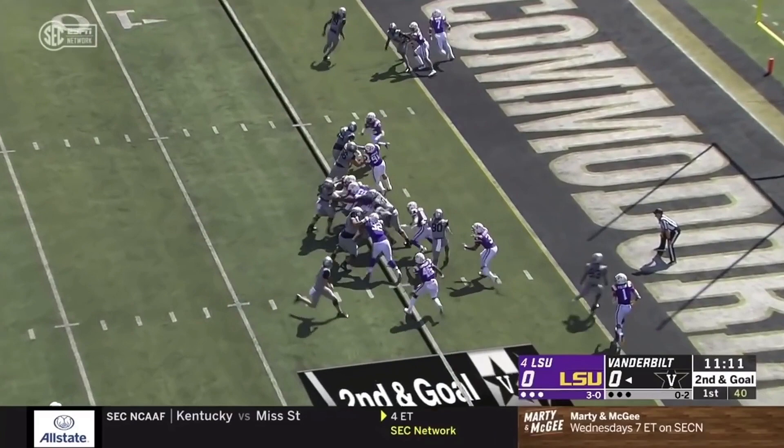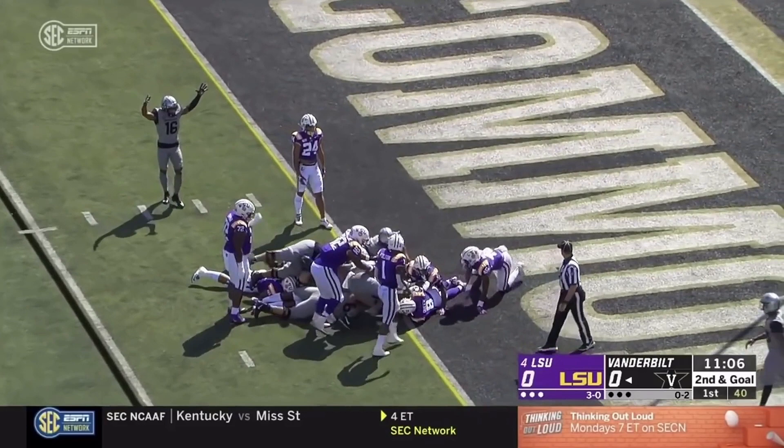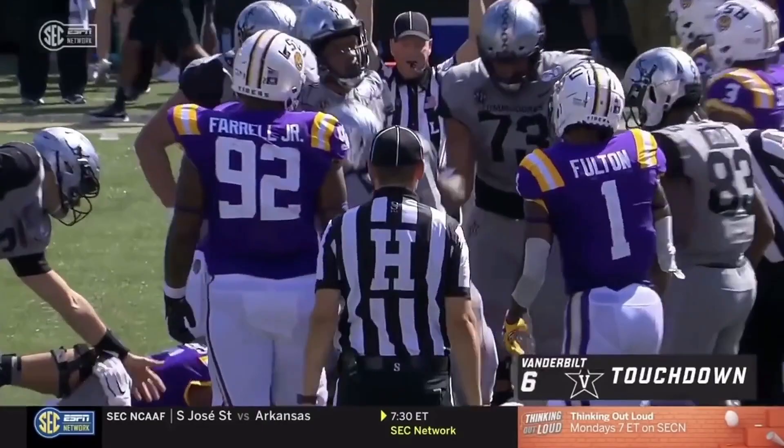Neal hands it off this time. And Vaughn will carry some dudes with him all the way to the goal line. And he's in. Touchdown, Vanderbilt. And the extra effort from the fifth-year senior, Keyshawn Vaughn, has Vandy on the board first.